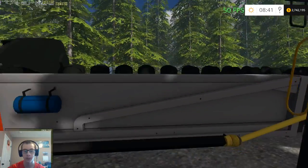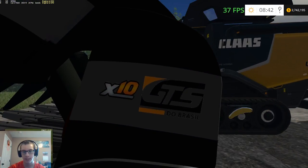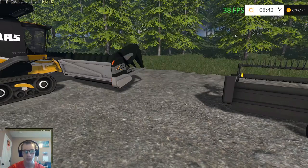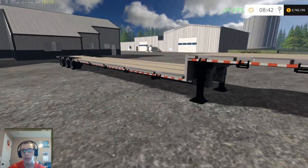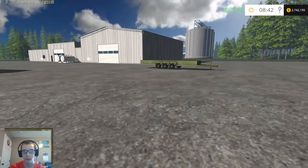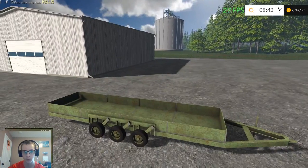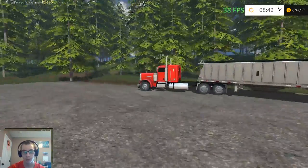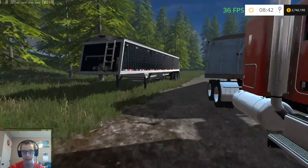We got the GTS X10 corn head, MacDon FD75 draper, and the Load King gooseneck trailer in case we need to do any heavy hauling. This is the trailer for the duals for the big Steiger — I'm just going to move it over there alongside the building. We got the P389 on the Dakota hopper trailer and then a black Timp trailer hooked to the Kenworth W900.